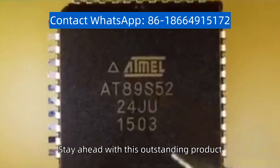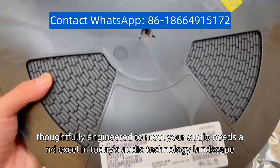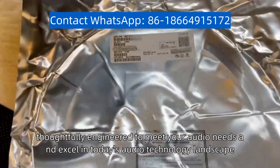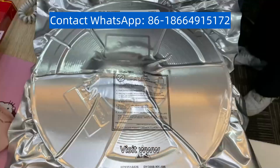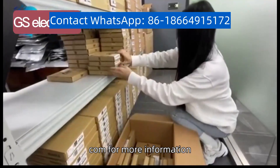Stay ahead with this outstanding product, thoughtfully engineered to meet your audio needs, and excel in today's audio technology landscape. Visit www.kelectro.com for more information.